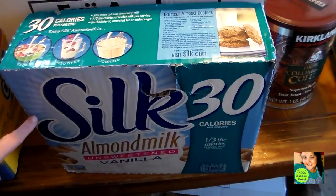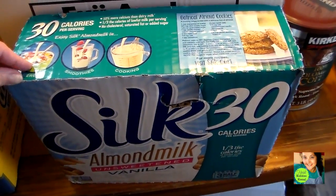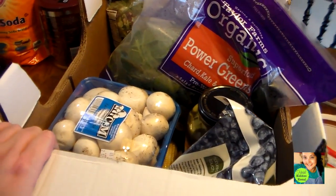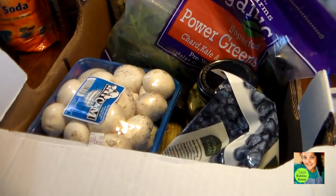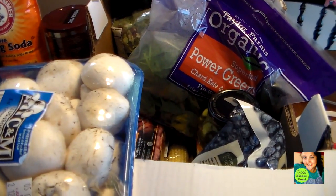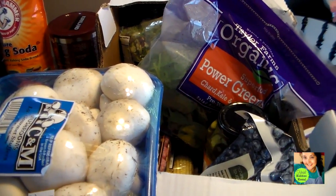The first thing I got was this Silk almond milk — the unsweetened vanilla flavored. I use this in my smoothies. I also want to note that what I buy from Costco is separate from my regular grocery budget. People have asked me and I just thought I would clarify that. I'm not a big huge spender at Costco — I usually get necessities, and I feel like I do very well.